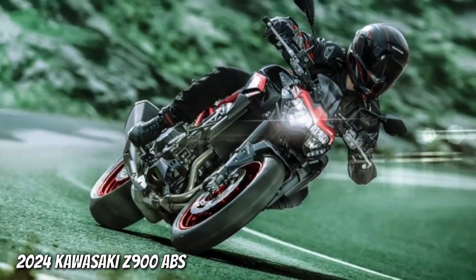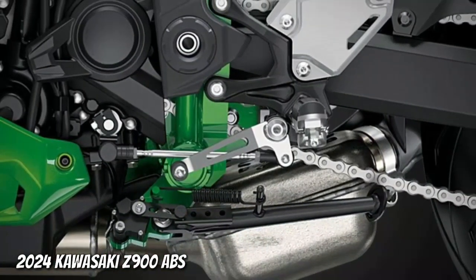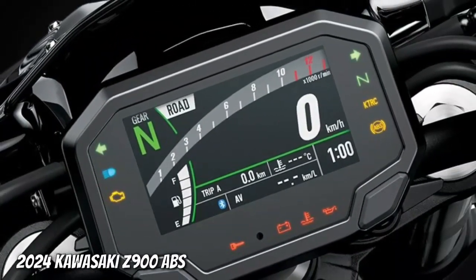An assist and slipper clutch provides a light feel at the lever and a back torque limiting function that helps prevent rear wheel hop during more aggressive downshifts.